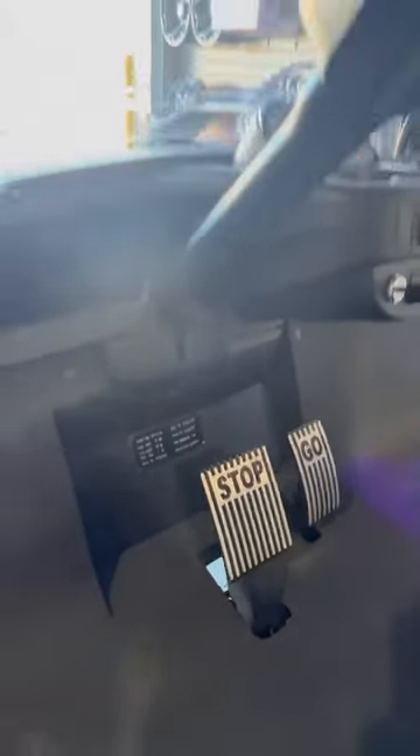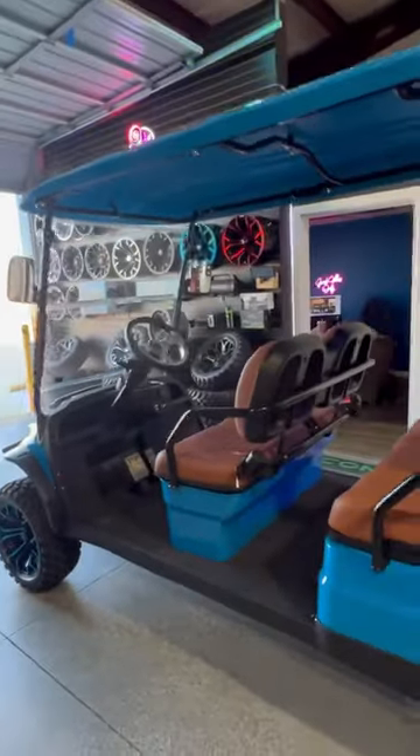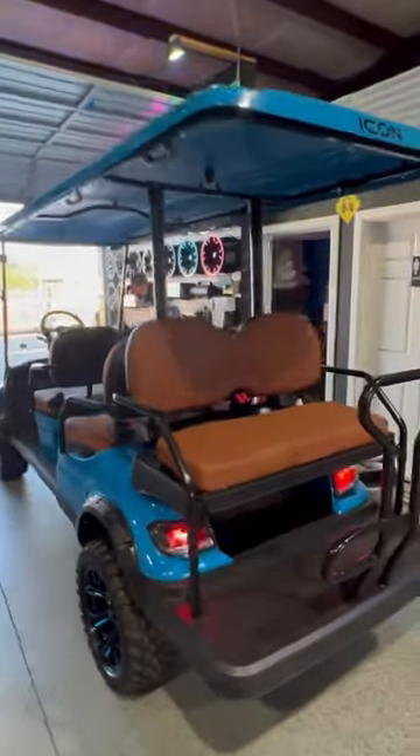It has an automotive-style key and reverse switch right there. You don't have to worry about a parking brake — it has an automatic built-in parking brake. These i60Ls normally retail in our store at around $12,000–$13,295.